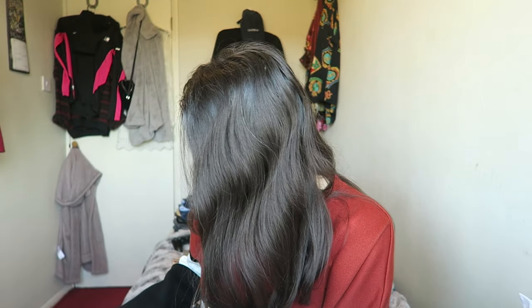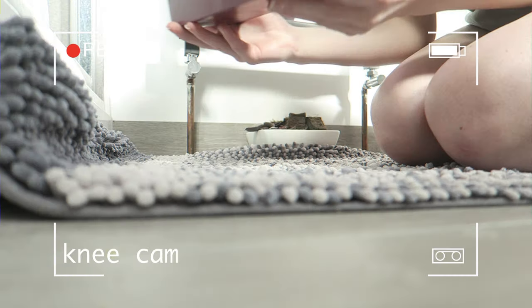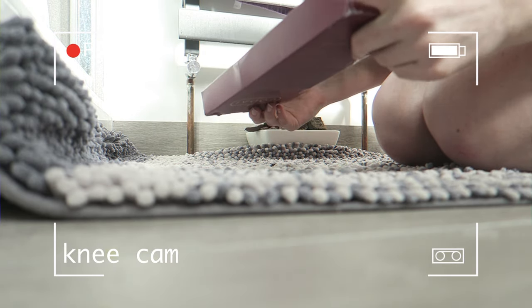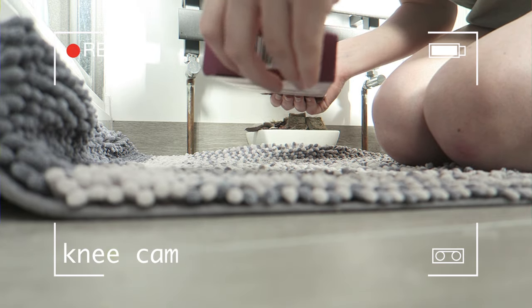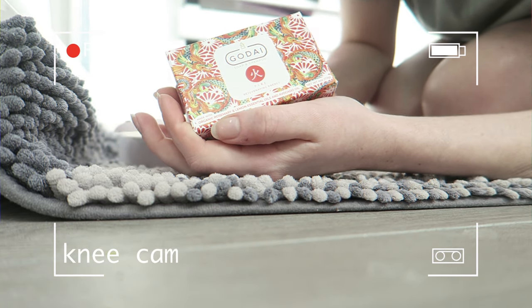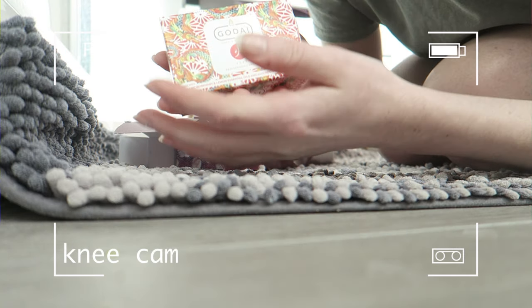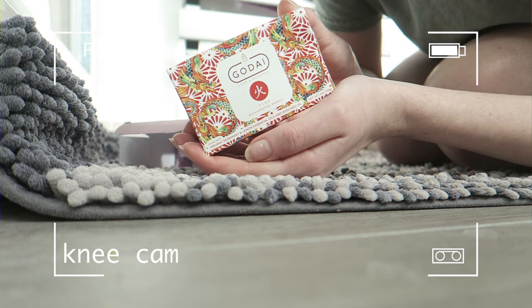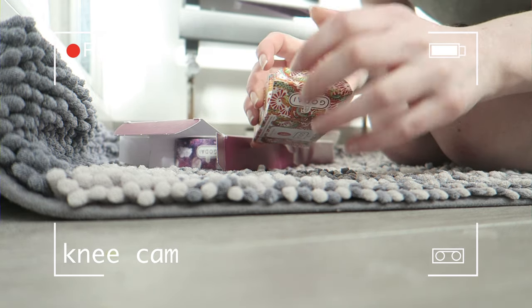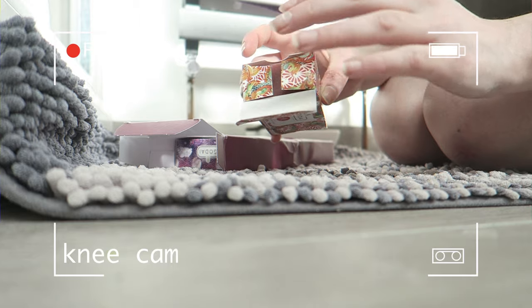The first one I used was fire. Here's my before video: this is my first time using these soaps, I'm going to review them one by one, starting with the fire soap. They're all elements of nature and I'm so excited — I just love soap, I love the way it feels.